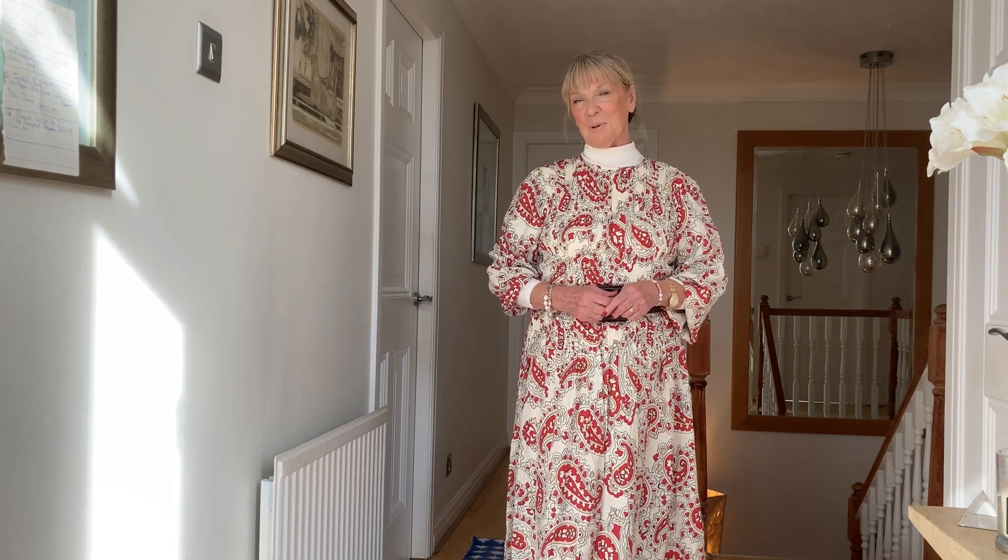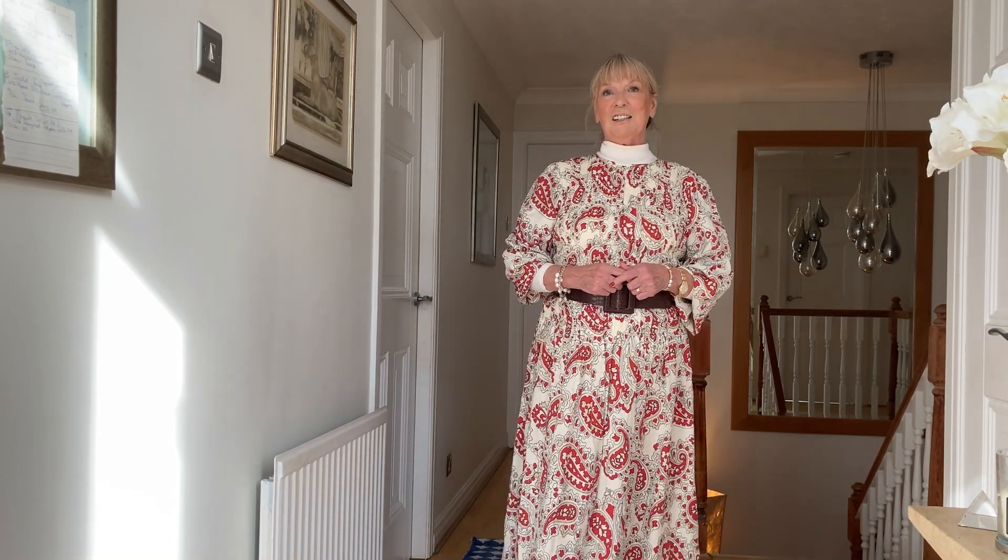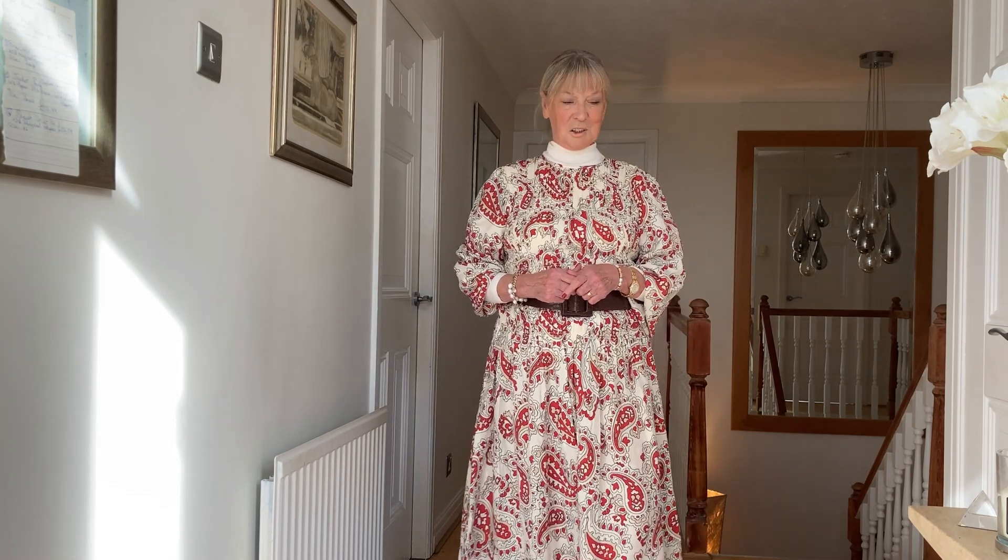Good morning everybody, hello there. My name is Pat and I'd like to welcome you back to my channel, Richer In Years. Thank you to all my subscribers who sent me lovely comments from when I was ill last week. Thank you very much, I hope that you're all well and that you'll enjoy this video. It's nice to be able to show you and speak to you all again.